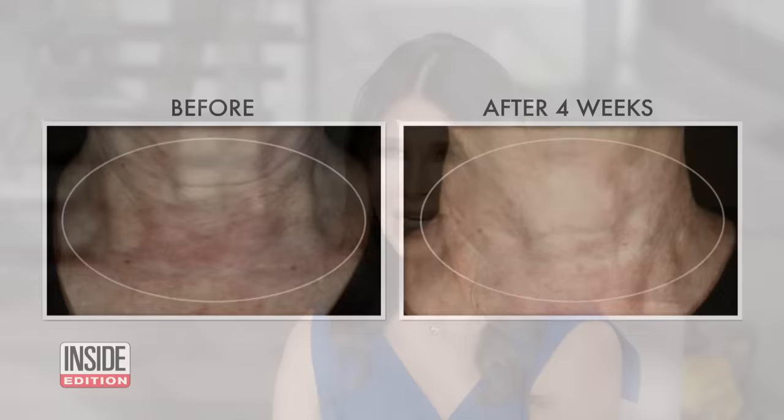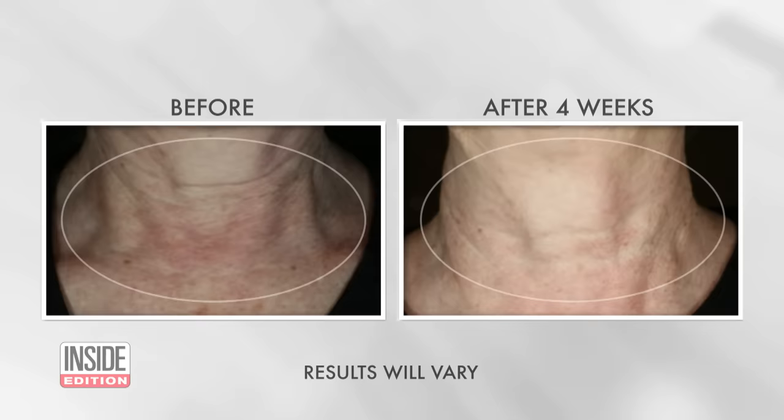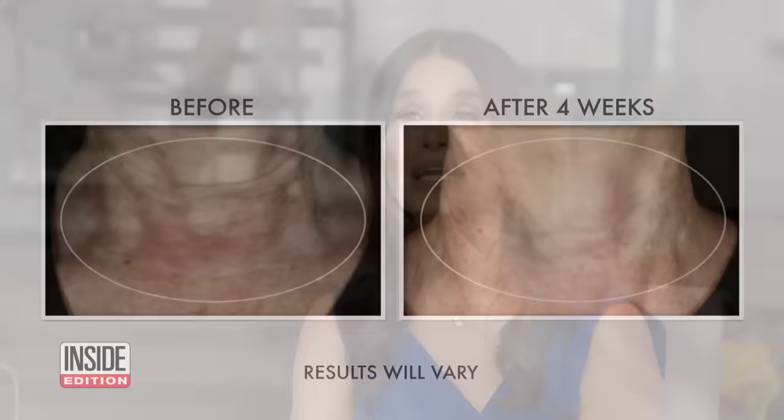My favorite go-to for the turkey neck is Rock's Crepe Repair Face and Neck Cream. It visibly firms and improves crepey skin on your face and neck. Rock had a clinical study conducted on 33 women. According to the study, 94% of them had visible reduction in neck lines and wrinkles after just four weeks. And it's super affordable — you can buy it exclusively at Walmart for under $23.